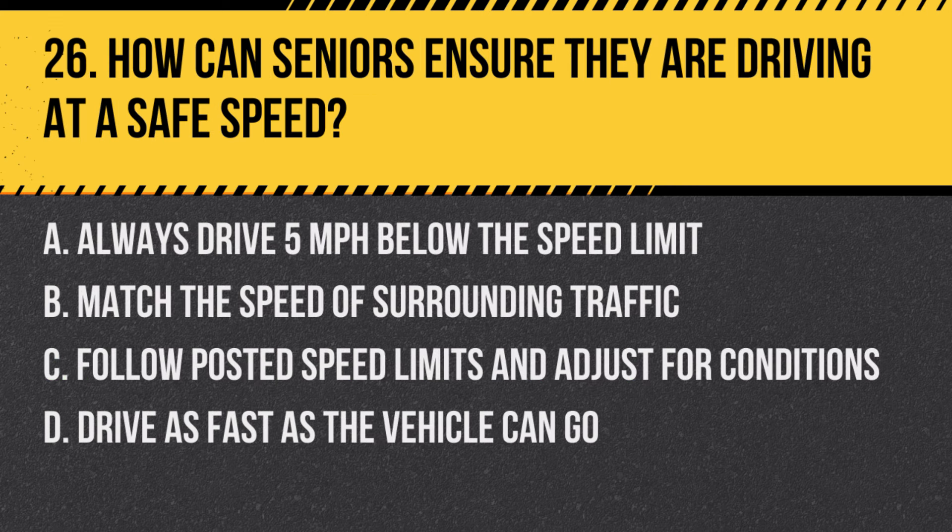Question 26: How can seniors ensure they are driving at a safe speed? a. Always drive 5 miles per hour below the speed limit, b. Match the speed of surrounding traffic, c. Follow posted speed limits and adjust for conditions, d. Drive as fast as the vehicle can go. Answer: c. Follow posted speed limits and adjust for conditions. It is important to adapt speed to both the legal limits and current driving conditions.